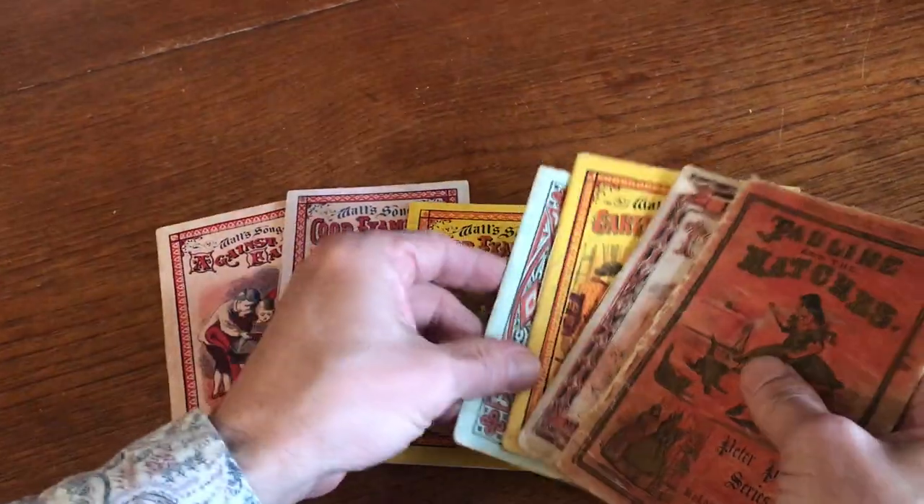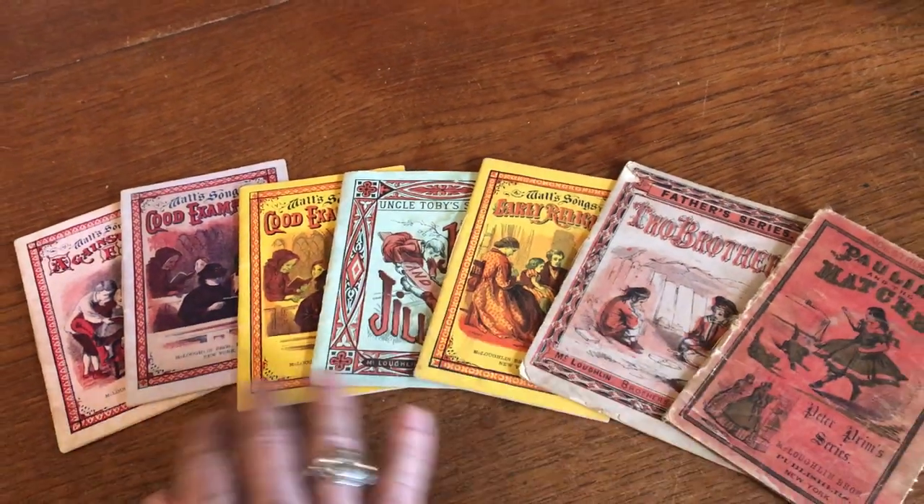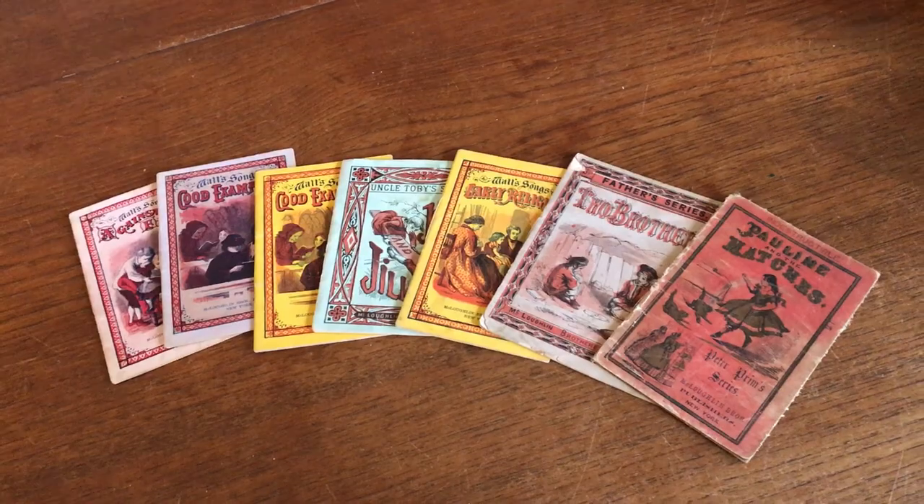This lot of seven mid to late 19th century toy books by McLaughlin Brothers is available on my website, BrianDMambro.com.